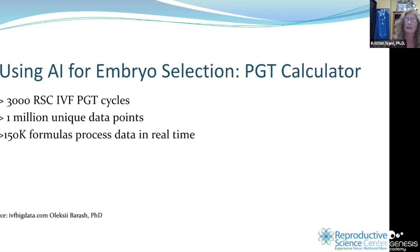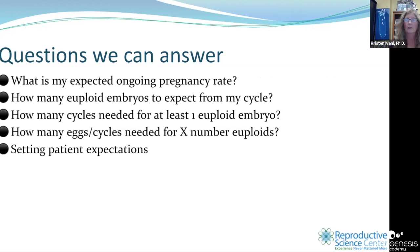Alex designed what we call a PGT calculator using over 350 different fields — about 175 clinical and about 150 morphological and kinetic fields — looking at 3,000 cycles performed here at RSC, now compiled over a million data points with 150,000 process formulas running in real time. Using this PGT calculator, we can tell a patient their expected ongoing pregnancy rate from a given embryo, how many euploid embryos to expect from a cycle, how many cycles needed to get one euploid embryo based on age.